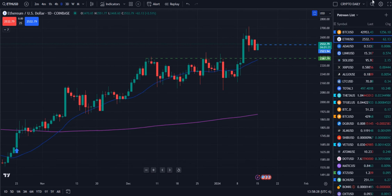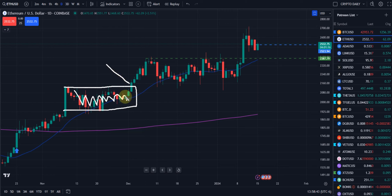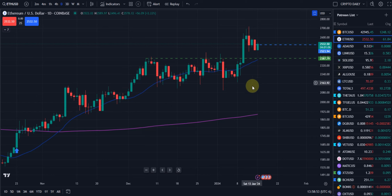It looks like Ethereum likes these consolidation zones — there's another one over here. People are getting whipsawed in here, thinking it was going to go to the downside, then the upside, so on and so forth. But clearly, price will make a move one way or the other. On that candle, green to the upside or red to the downside, you can add or scale in depending on which position you want to take.